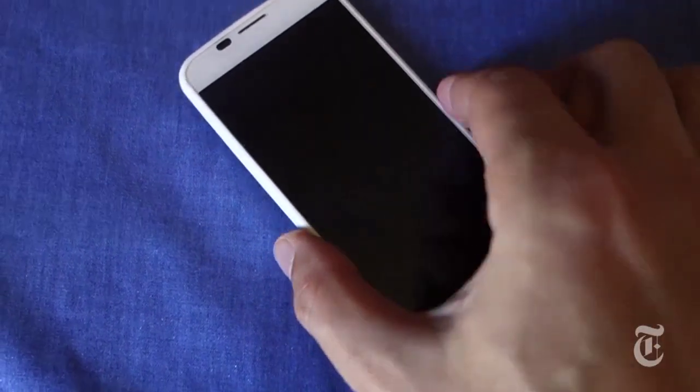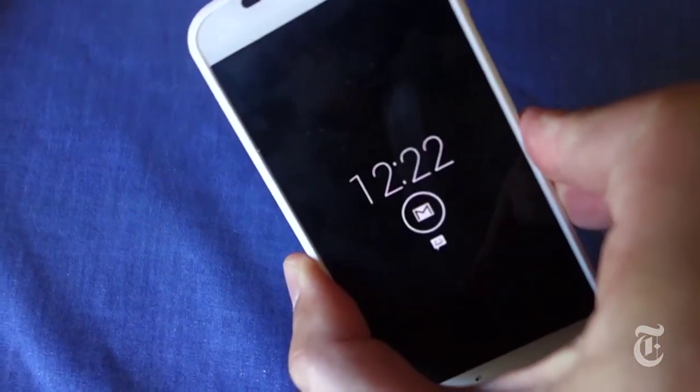Third, it shows you the time and the most recent notification when you just pick it up. Fourth, you can fire up the camera super fast just by shaking an invisible mosquito off your wrist.